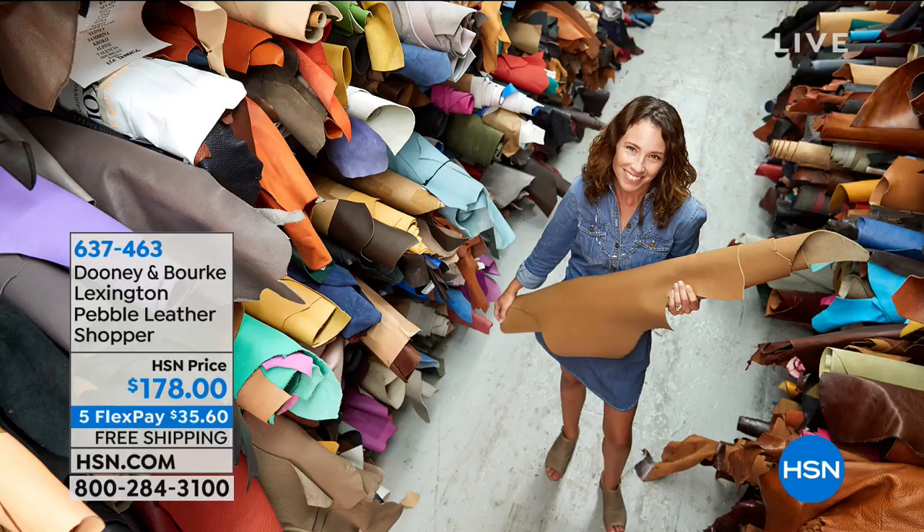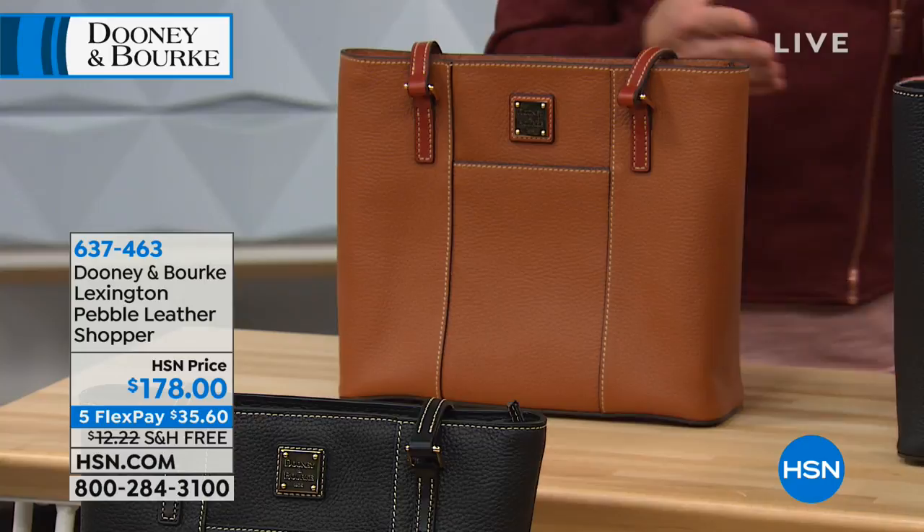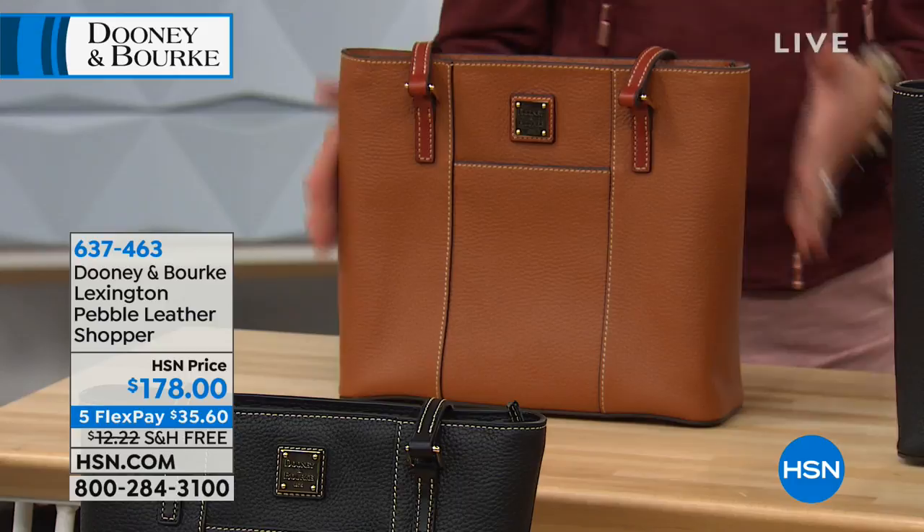For over 40 years, Peter Dooney has been designing handbags that are effortlessly functional, timeless, classic, and durable — bags that are keepsakes, staples in your collection that hold up to daily use and can be passed down from generation to generation. This particular bag, the Lexington Shopper, is one I gifted to my mother-in-law. I see it so often in the school pickup line, at the airport, in the shopping mall — a fantastic everyday shopper tote style with a beautiful north-south design.